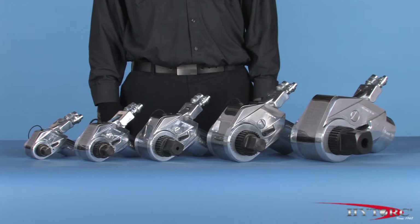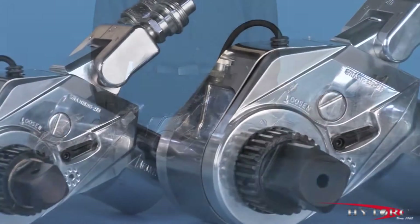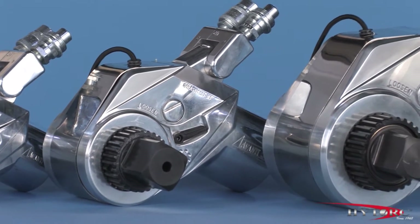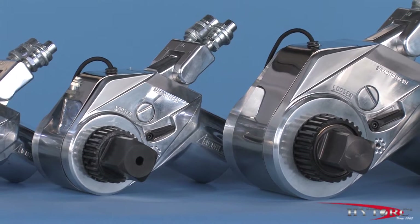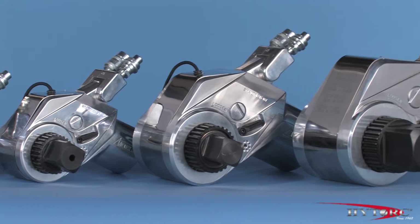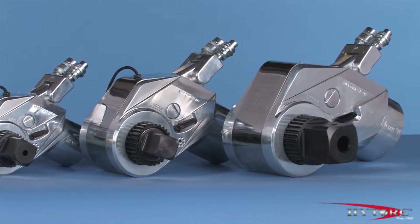As with all high-torque wrenches, the Avanti comes in a range of sizes to tackle virtually any bolting challenge from the smallest to the largest. Each size is assigned a number corresponding to that tool's maximum torque output in thousands of foot-pounds at the maximum pump pressure of 10,000 PSI.